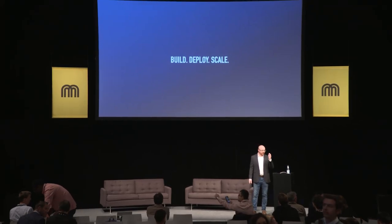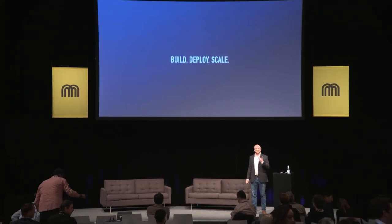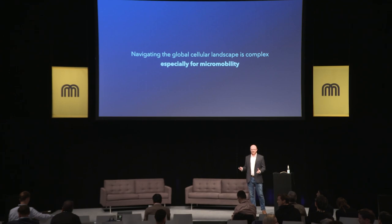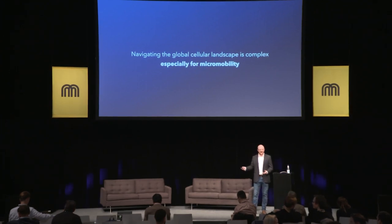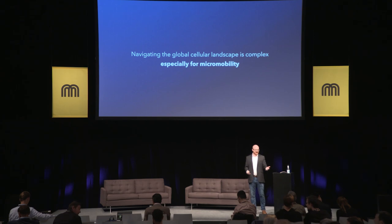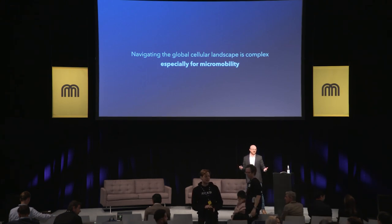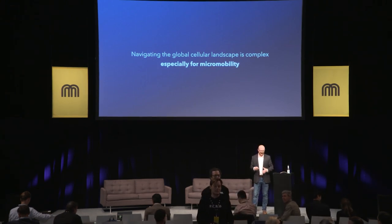Building your vehicle and focusing on the connectivity. Deploying firmware over the air and how do you do that at scale. And then once you've deployed your fleet at scale, how do you actually operate it efficiently? We'll start with connectivity. Navigating the global cellular connectivity space is already widely complex with carriers communicating different pieces of information, networks getting sunset, new technologies getting introduced. And on top of that, for those of us focused in the micromobility space, it gets even more complex.